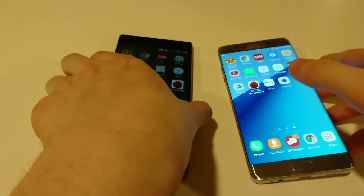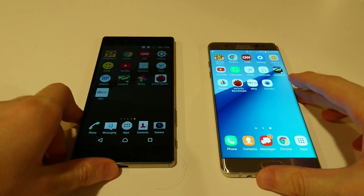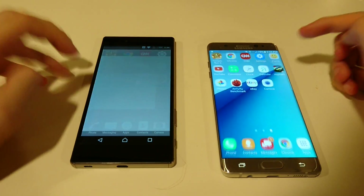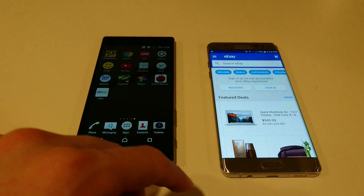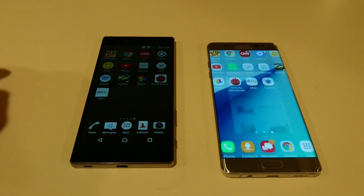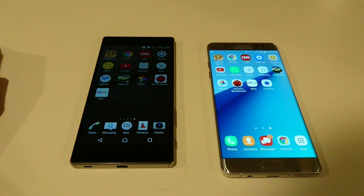Loading eBay — fast on the Z5 Premium. Specs aside, I think the Z5 Premium did very well here. It might have been about even between the two — let me know in the comments what you think. Let's look at some more tests.